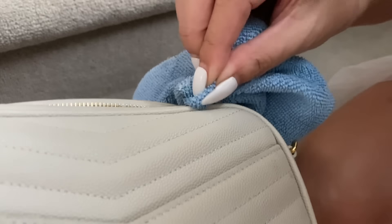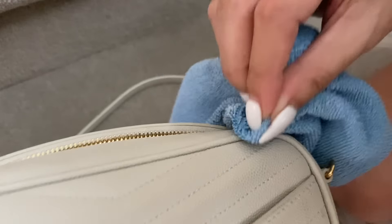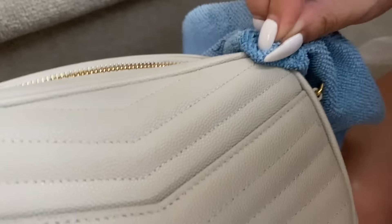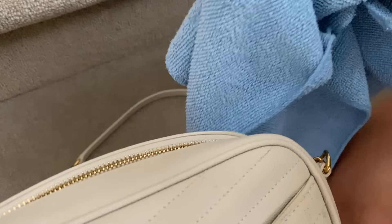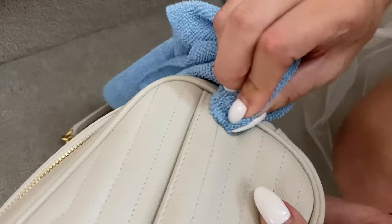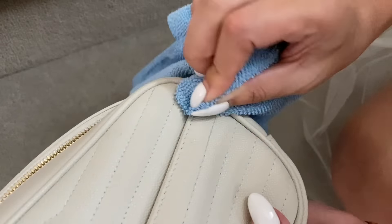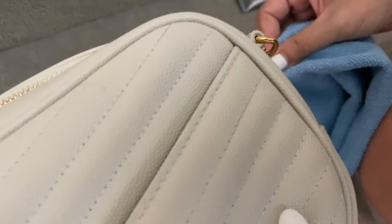Whenever you do anything on leather you really just need to dab and not rub, because that is not good. Let's just see how that looks — it looks like it's coming out. Just go to another part, I'm just going to try this bit. Just take your time doing it, you might have to repeat it. Now let's have a look.